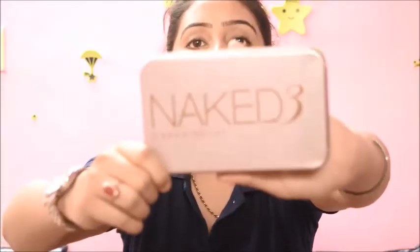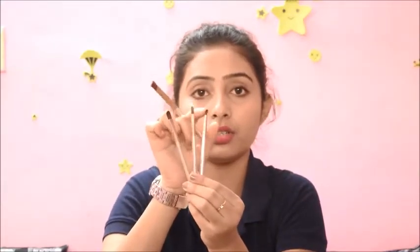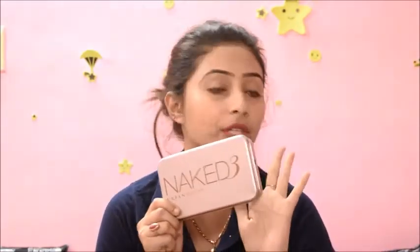The next product is an urban decay fake Naked brush set — you get 12 brushes in this set. The bigger brushes are really soft but I'm not satisfied with the small brushes because they're quite hard and I don't want to use something harsh on my face or eyes. I only use three brushes from this set: a pencil brush for inner corner eyeshadow and two for patting down eyeshadows. I don't really recommend buying this.